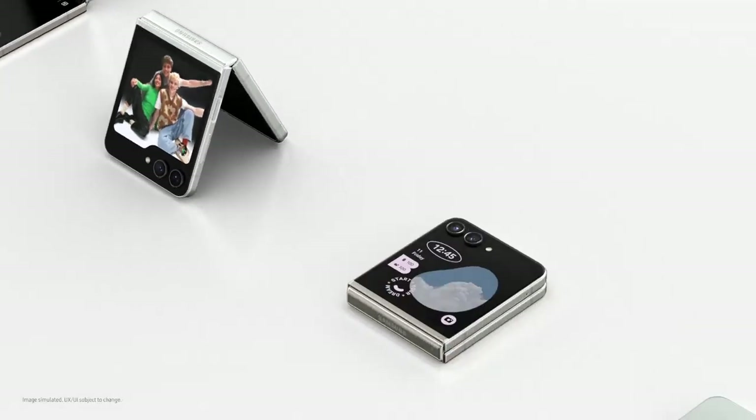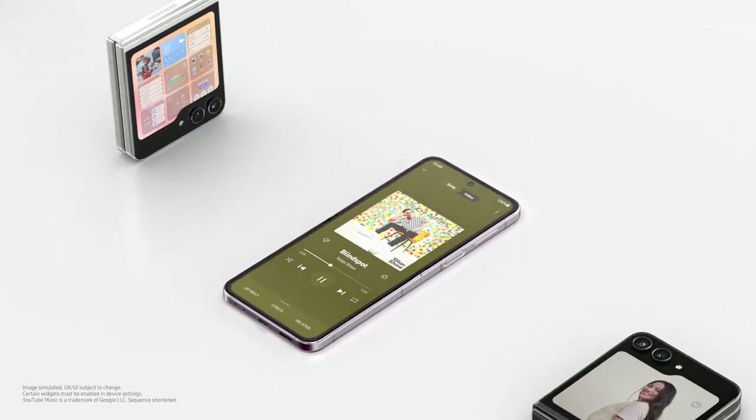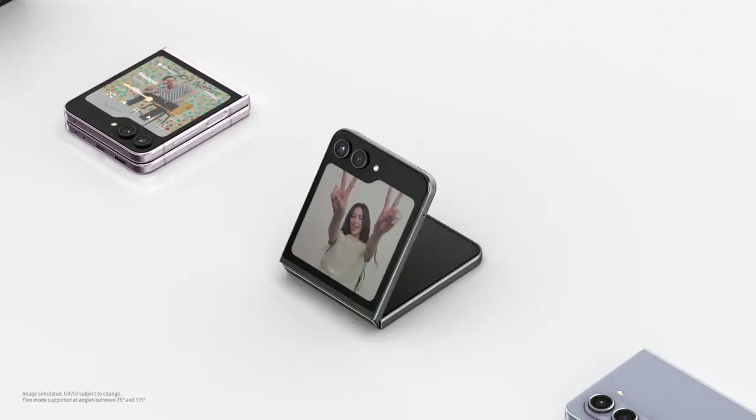Let me go through it again. What did I learn? Big flex window. Widgets. Pocketability. FlexCam.